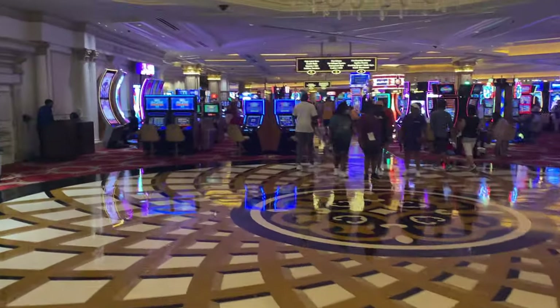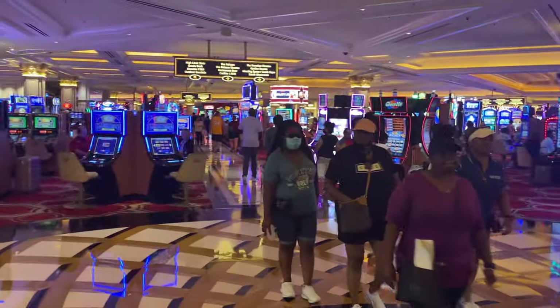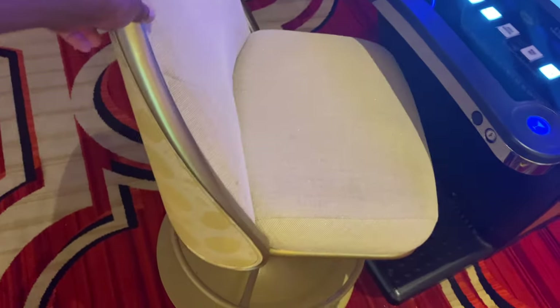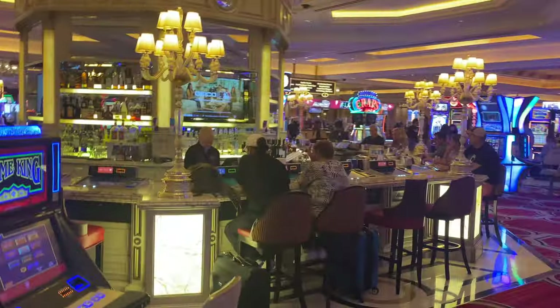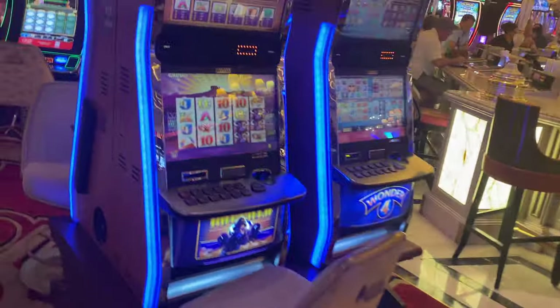As you walk out on the floor, there is a ton of casino everywhere. There's really no reason why you should come here and not gamble. If you take a close look at some of the seats, they're really nice and comfortable, so there's really no excuse. You are literally surrounded by casinos everywhere — to your right, to your left. You've got a lovely bar right there, in case you want to get a drink and then come play games.